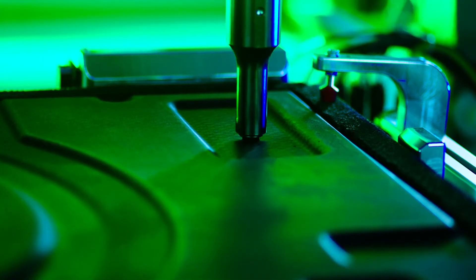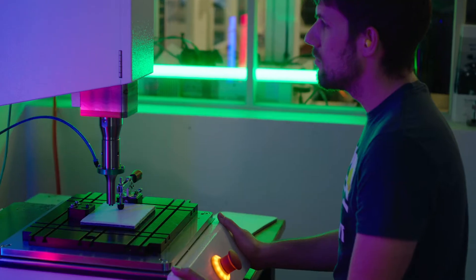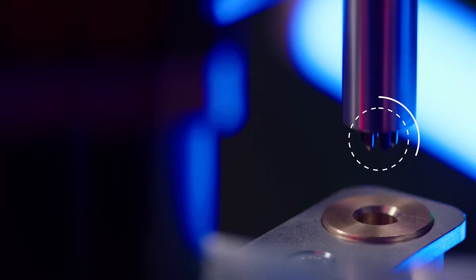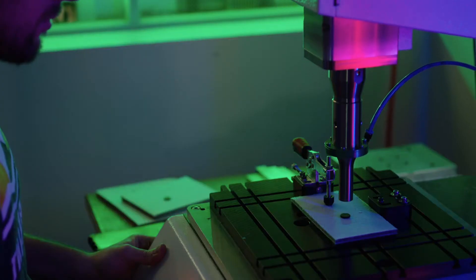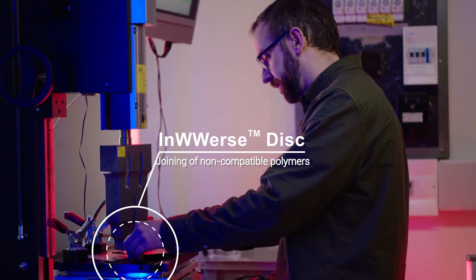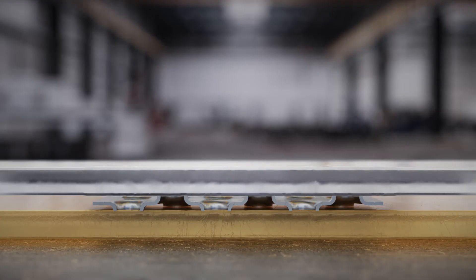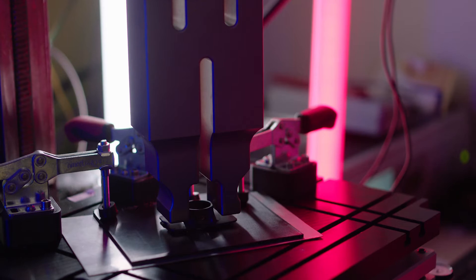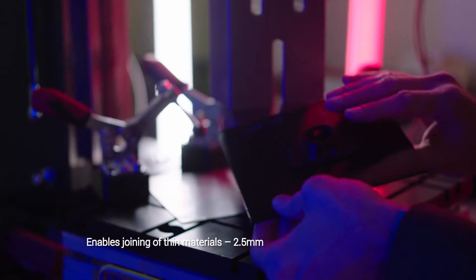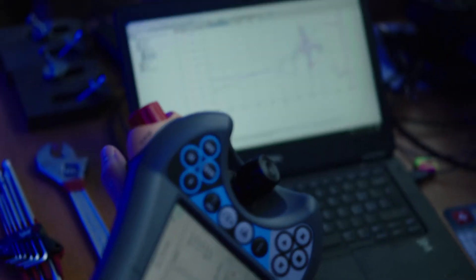The manufacturing industry has also changed with the development of modern technologies. New construction is becoming lighter, more efficient, more intelligent, and multifunctional. Multi-material welding offers the ideal joining technique for this purpose. MM Welding offers a technology platform for numerous joining solutions as well as cutting-edge simulation and development tools.